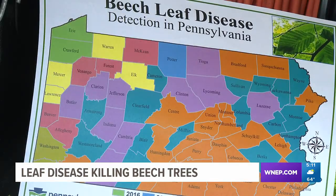It impacts the leaves of the tree, and without the leaves, the tree can't sustain itself and then they die. Over the last four or five years, we've watched this disease move from western PA across, and it is now confirmed in all 67 counties in Pennsylvania.